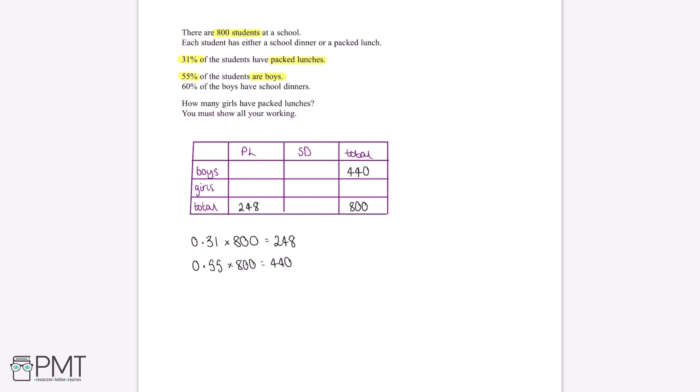Finally, we are told that 60% of the boys have school dinners. We've just worked out that there are 440 boys, so to find 60% of these we calculate 0.60 multiplied by 440. This gives us 264 students — the number of boys who have school dinners.